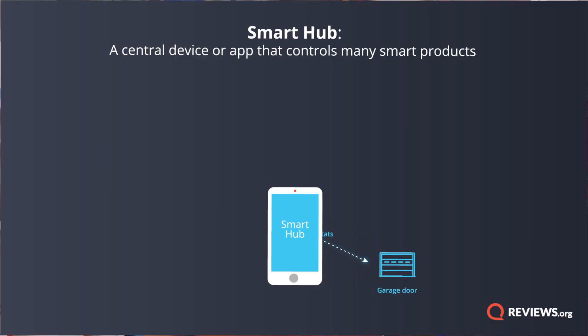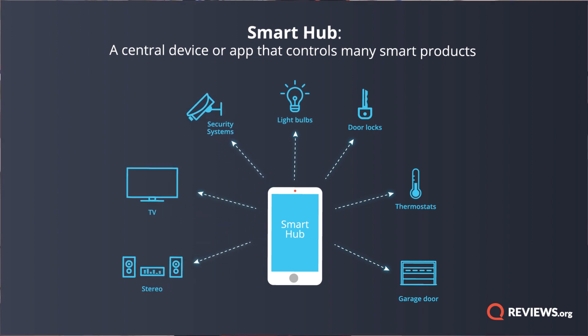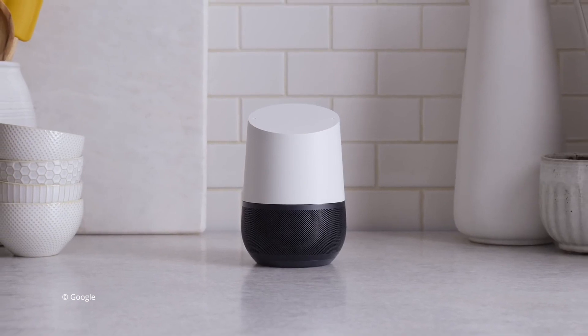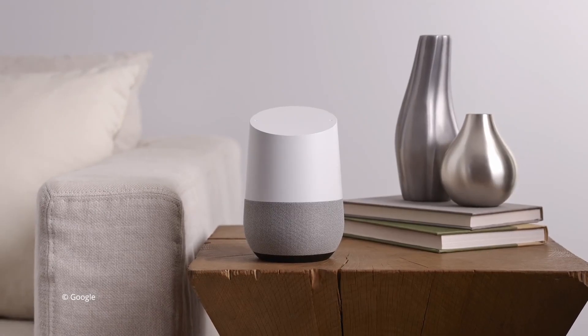That app is a hub for your Nest device, but a hub can be much more than that. The right hub can bring together a ton of different devices from lots of different brands. Some smart tech is starting to build hubs right into their devices, like the Amazon Alexa or the Google Home smart speakers. I use my Google Home as a hub for my Lumimon smart light bulb and I can literally tell Google to turn the lights on for me. It's basically like living in a spaceship.